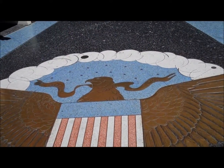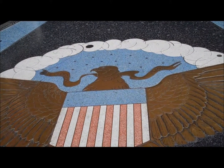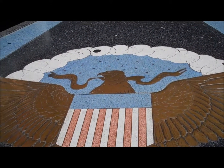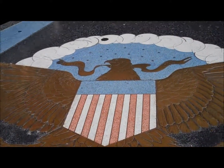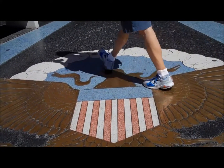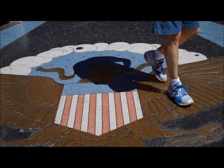On the shield: 13 stars, the blue representing peace and the universe, and the constellation of stars breaking through a cloud symbolizes the new nation taking its place among the sovereign powers.